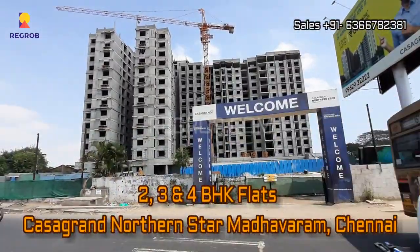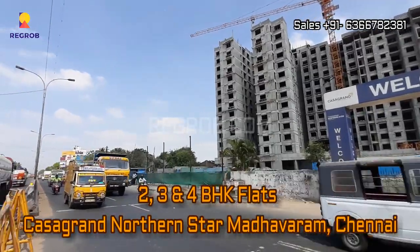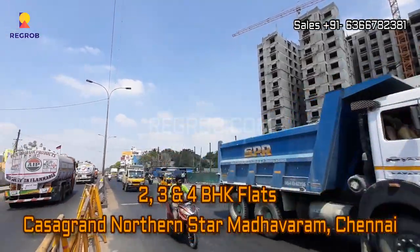Hey guys, welcome to our channel regroup.com. In today's video we are at Casa Grande Northern Star residential project located at Madhavaram, Chennai.